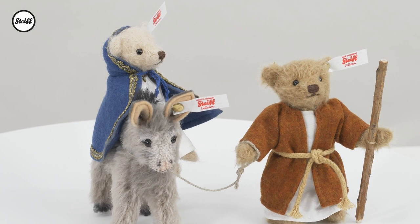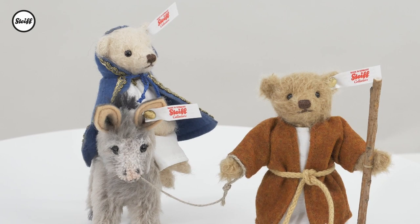The faithful little donkey carries the pregnant Mary, who wears a white cotton tunic and is wrapped in a wool felt cape with gold braid.